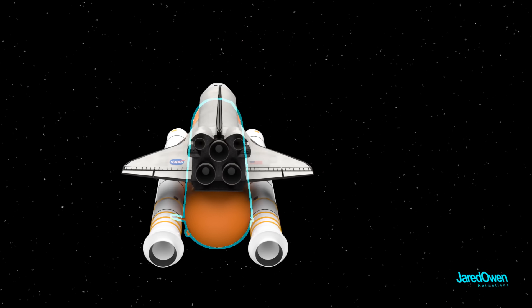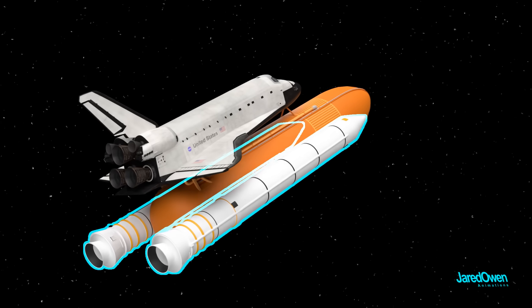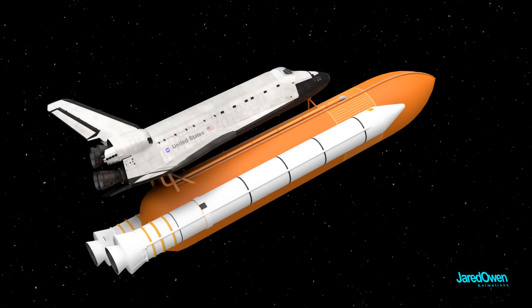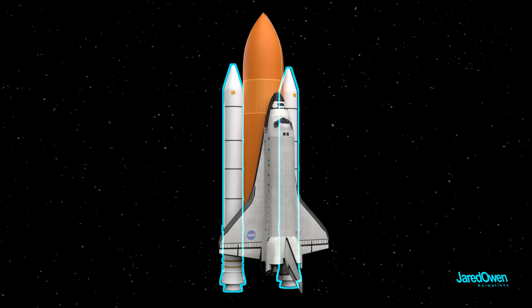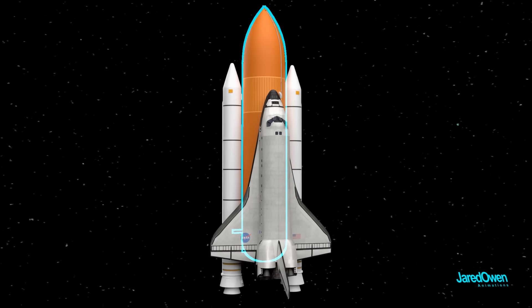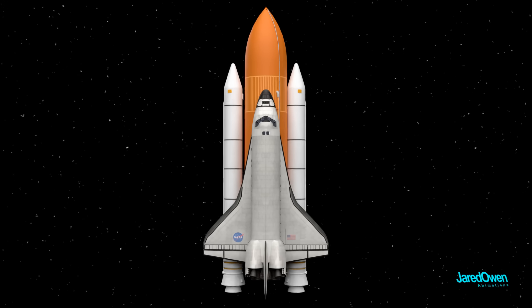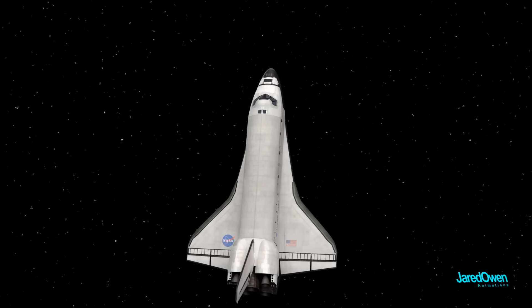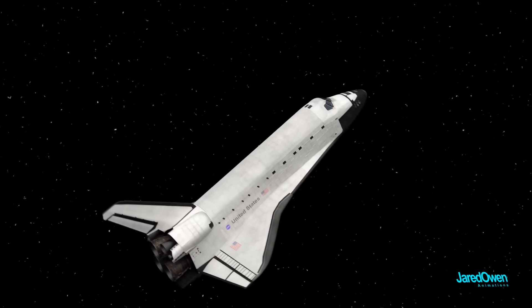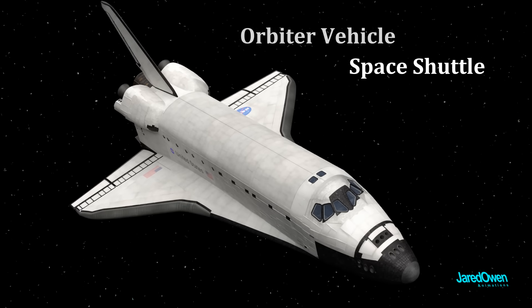The external tank is basically a big fuel container for the three main engines. The two SRBs each carry their own fuel. This is a partially reusable system. The orbiter and the two SRBs are reusable, but the external tank was not reusable — they had to make a new one for each mission. Keep in mind that a lot of people call this part the Space Shuttle, even though technically this is just one part of it. So orbiter vehicle or Space Shuttle — sometimes these terms are used interchangeably.